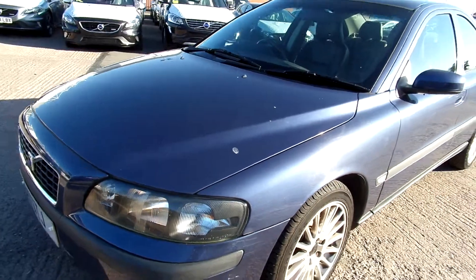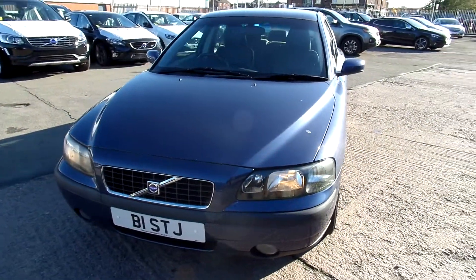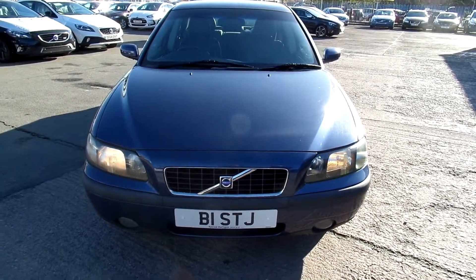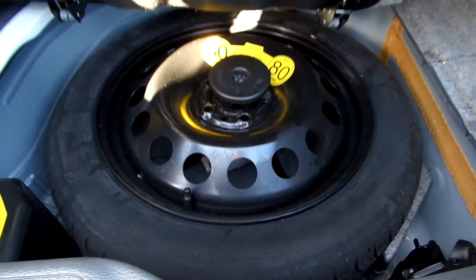It does require all four alloy wheel refurbs. You've got three tyres on four and then one of your fronts is on 1.6. There's a spare wheel — nice and tidy.